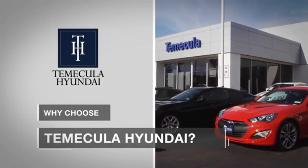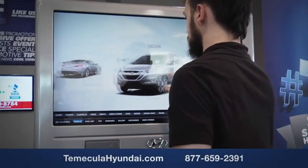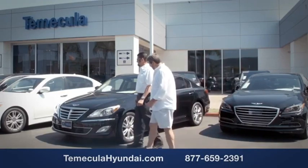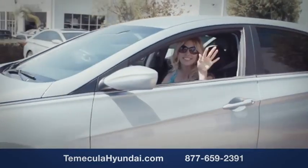Why choose Temecula Hyundai? It's simple — experience. Buying a car is a big financial decision, and knowing you're working with a team you can trust is important. We want you to know that customer satisfaction is our top priority. You want to work with a team that has integrity and passion.